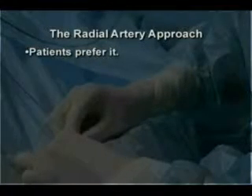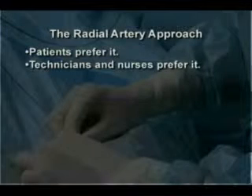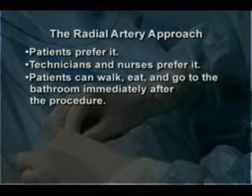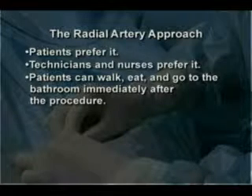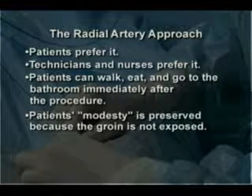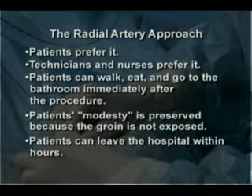Patients prefer the radial approach. Technicians and nurses prefer it. Patients can walk, eat, and go to the bathroom by themselves immediately after the procedure. Patients' modesty is preserved because the groin is not exposed. Patients can leave the hospital within hours.